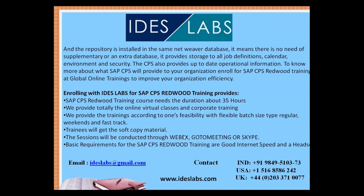The SAP CPS Redwood training course has a duration of approximately 35 hours. We provide fully online virtual classes and corporate training, scheduled according to each participant's feasibility and flexibility. Regular batches and fast-track batches are available. Trainees receive soft copy materials, and sessions are conducted via WebEx, GoToMeetings, or Skype.